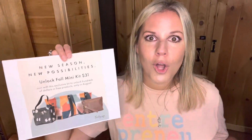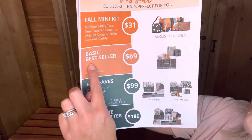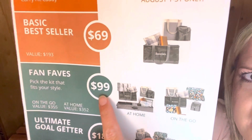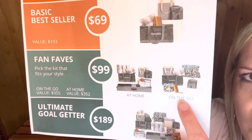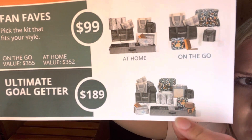When you enroll with the $31 kit in August, you have the ability to unlock one of our larger kits for free. We have the $31 basic best sellers kit, the $69 kit, and then the Fan Faves kit at $99 — which has two options: the at-home option and the on-the-go option. The fourth kit is the Ultimate Goal Getter kit at $189, and you can see all the products that come in it.